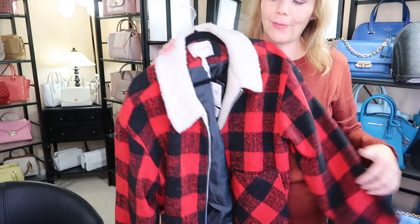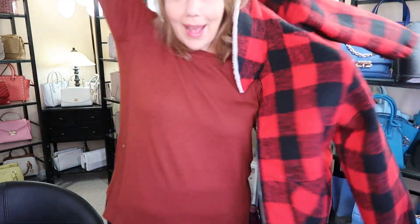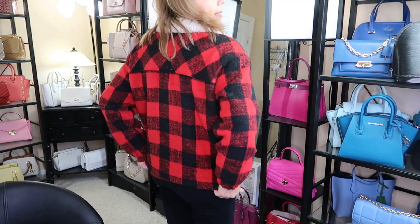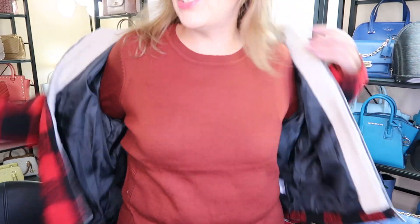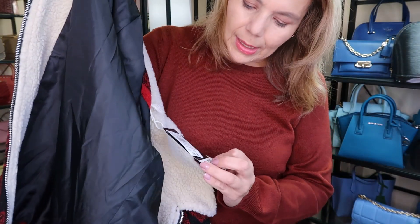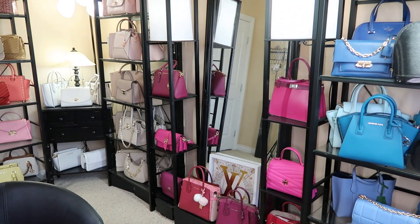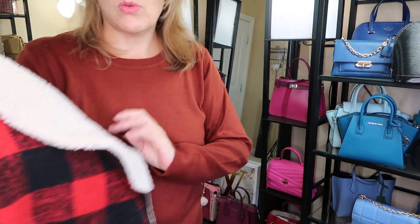I've been looking at a buffalo plaid jacket for quite a while now — since 2018 I saw one at Maurice's but didn't grab it. So I found this one at Eclipse in the clearance section. You can wear it as a sweater or you could actually wear it as a jacket. It has two pockets. It does have faux shearling and it is lined. It was in the clearance for $29, regular $59. That was Eclipse — I don't think you'll find those online, you'd have to go into the store.